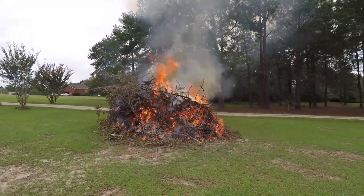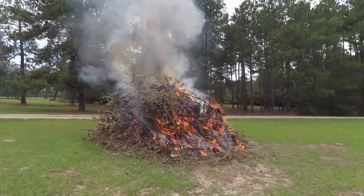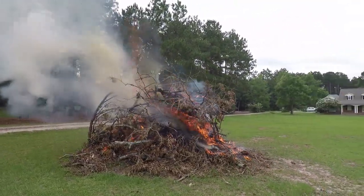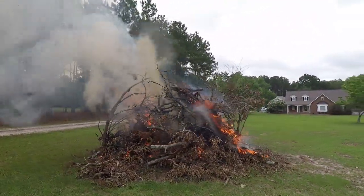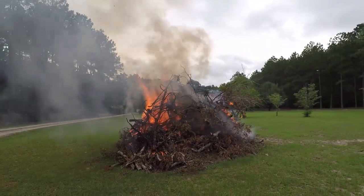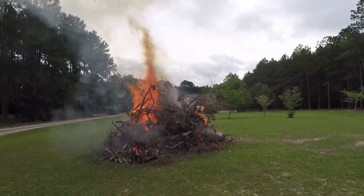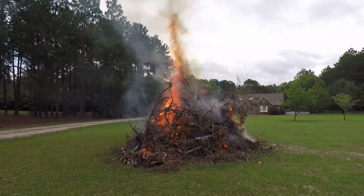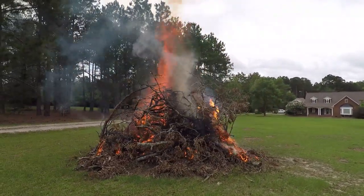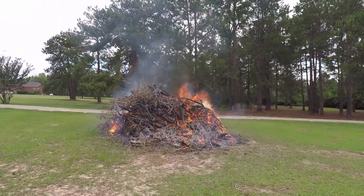I can feel the heat. It's already burnt most of the leaves and small stuff. Over here you can already see down into the structure of the fire and it's burning good. I'm not gonna walk around the rest of the way — winds blowing that way, a lot of heat coming off this thing. We'll bring you back later as it continues to burn down.